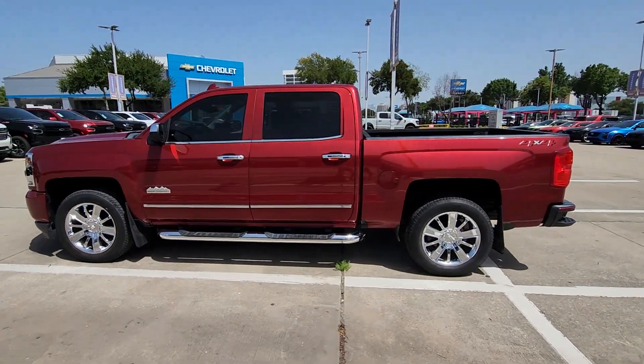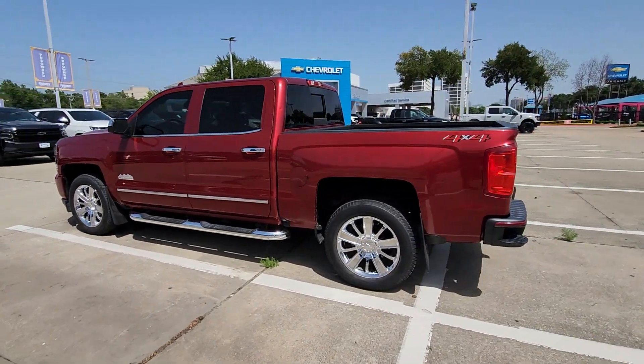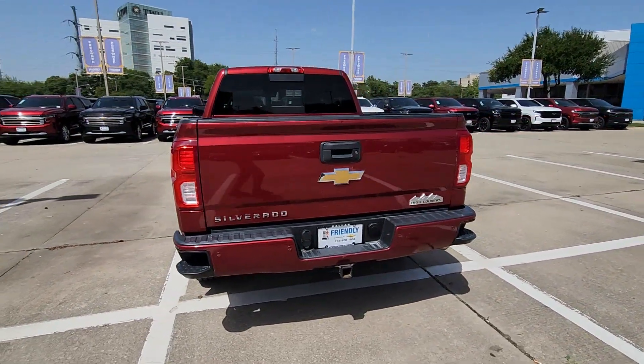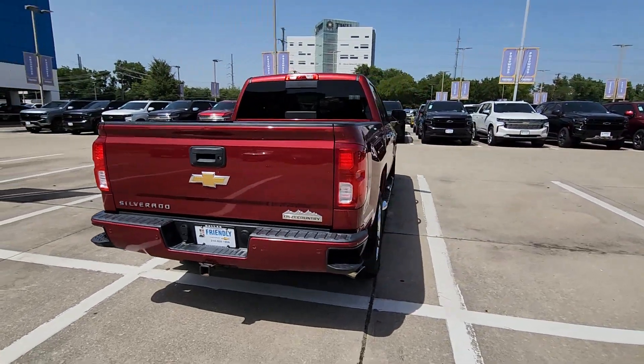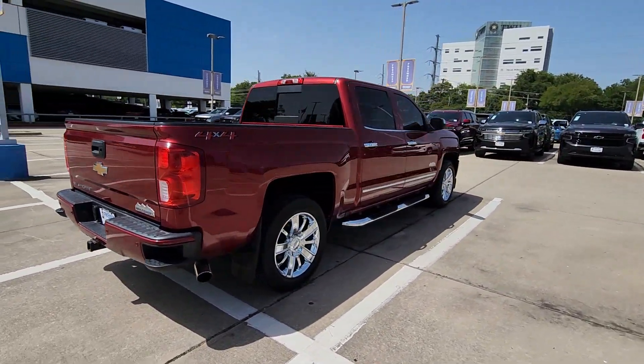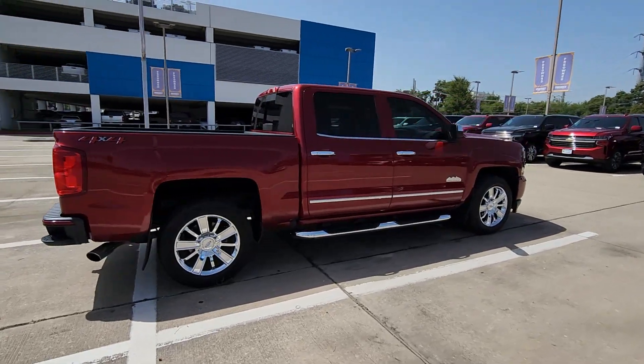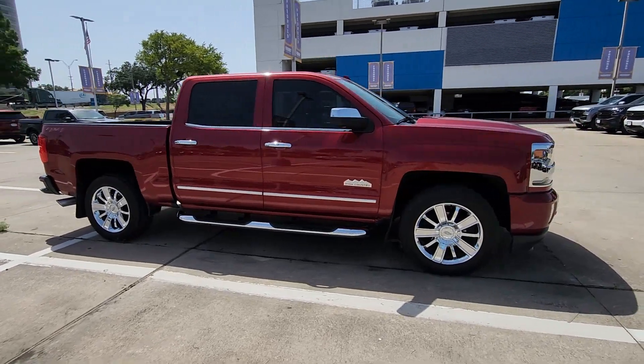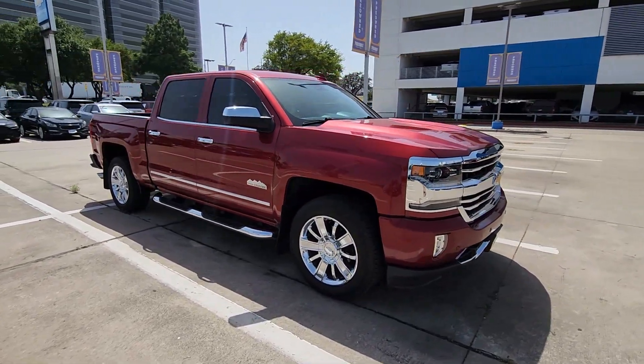Get acquainted with the 2018 Chevrolet Silverado 1500. With less than 80,000 miles on the odometer, this vehicle stands out from the rest. The smooth-riding Silverado 1500 delivers rugged strength, a quiet and spacious cabin, agile handling, and technology that keeps you connected.